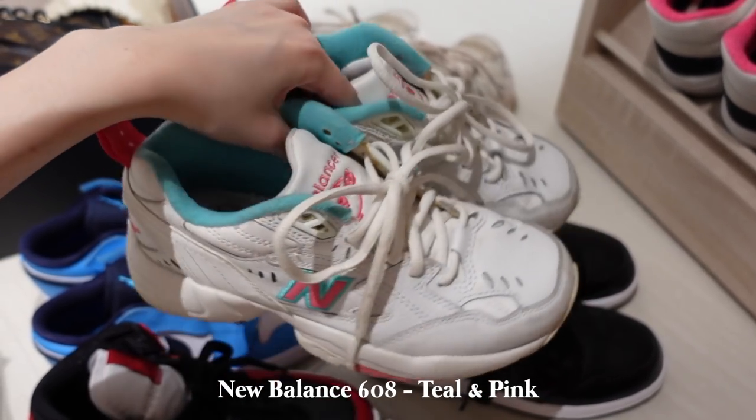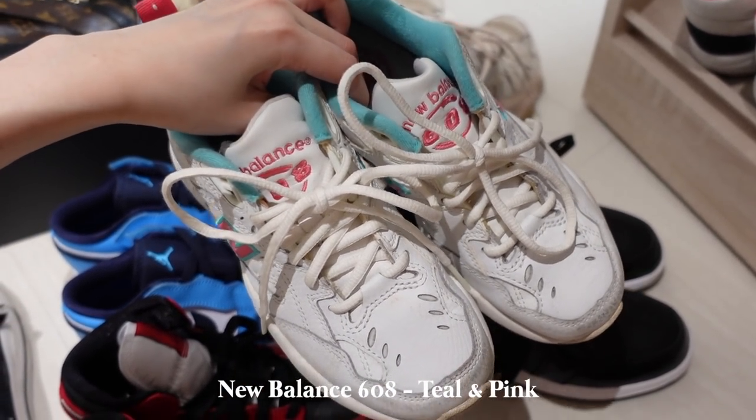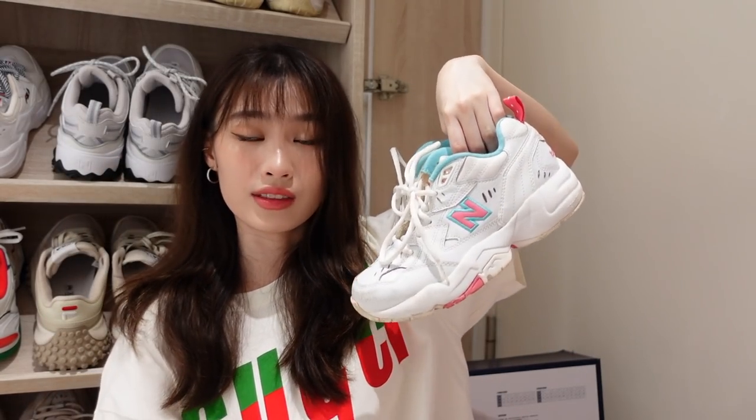I have another pair of New Balance — this is my favorite pair out of all. This is the New Balance 608 and you can see there is a teal and pink combination. The colorway is just so cute, like candy — also chunky, which is why I like it more. It's like a vintage candy color kind of thing. The downside is that it makes my feet look smaller and in full body shots it makes me look shorter for some reason because the shoes are smaller.